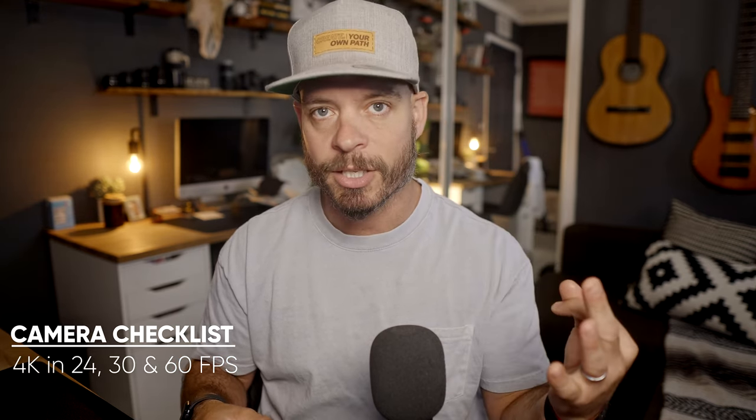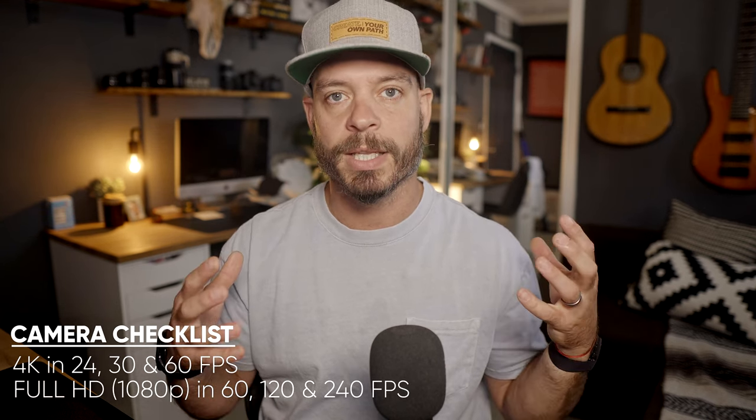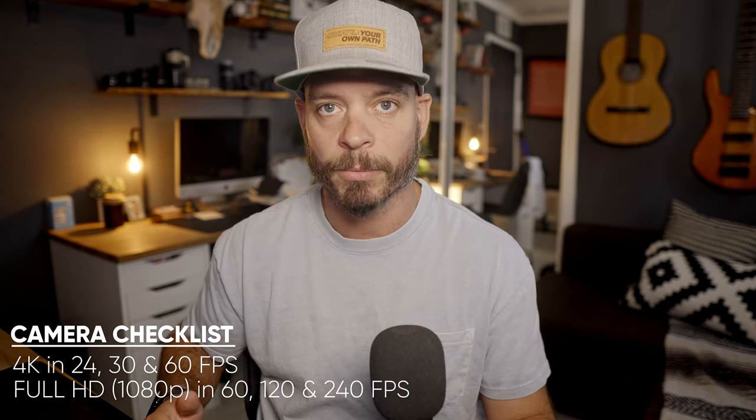The things that I would look at for your specific shooting style: consider does it have capable 4K in multiple frame rates — 24, 30, and potentially 60 frames a second — and look at what your full HD options are as well. Most of these cameras handle full HD in higher frame rates like 120 and 240 frames a second. Make sure that those cameras have a capable way of shooting. Also make sure you have some form of log mode, a picture profile available in all of these cameras, so you have the ability to color grade and get into color grading workflows and not be bound by just the native color science of the camera.